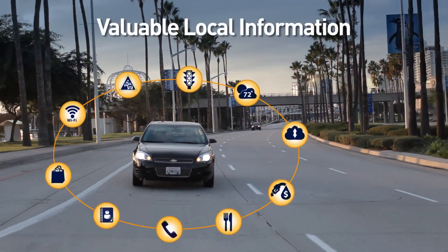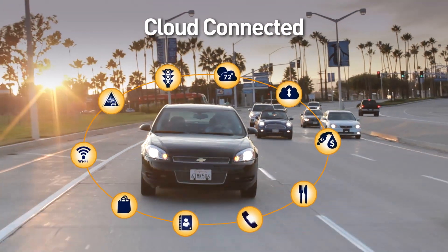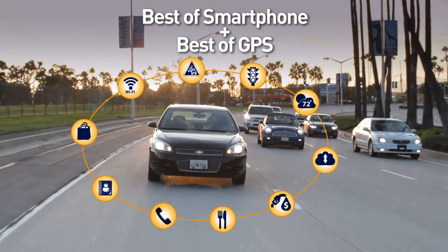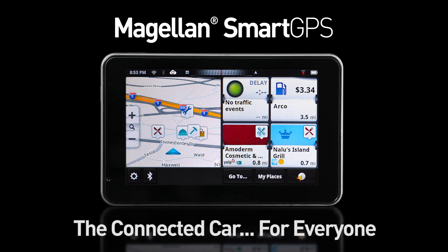Receive valuable local information like lowest gas prices and reviews and deals from Yelp and Foursquare. Cloud connected — enter once and share your favorite contacts and destinations between devices. And with the free companion app, search and send destinations to the Smart GPS. Magellan Smart GPS: the connected car for everyone.